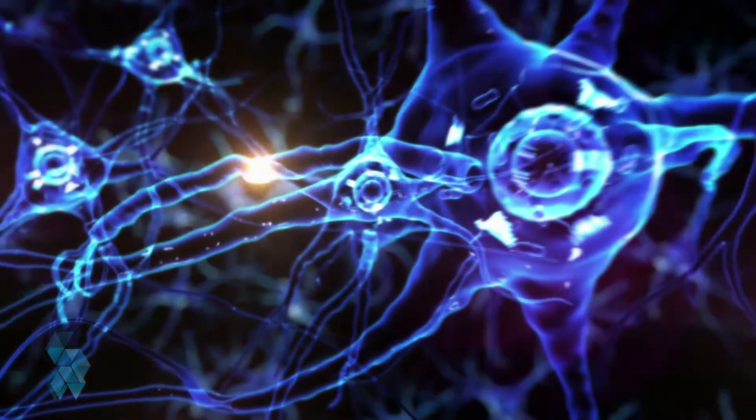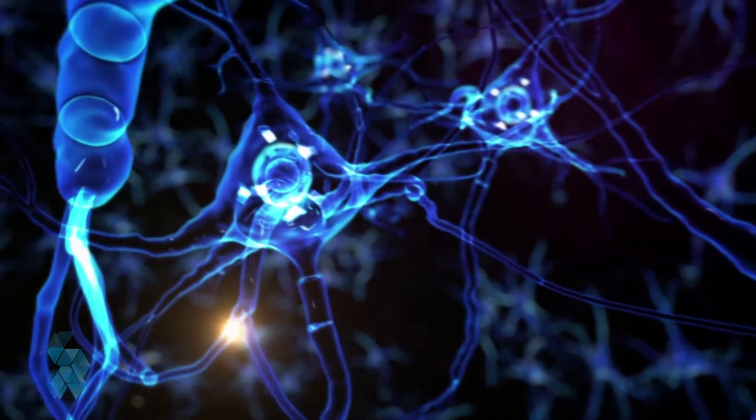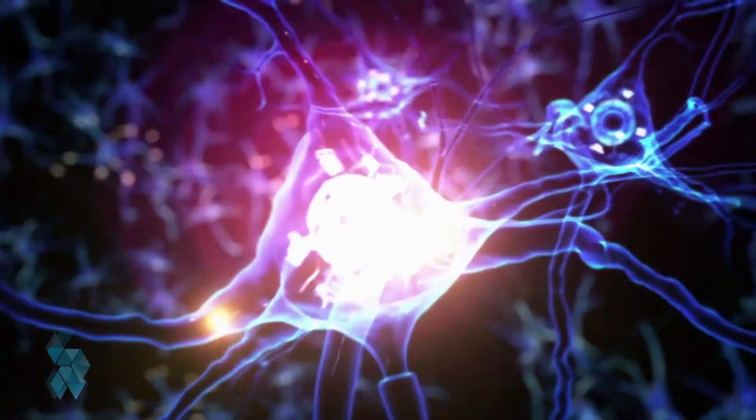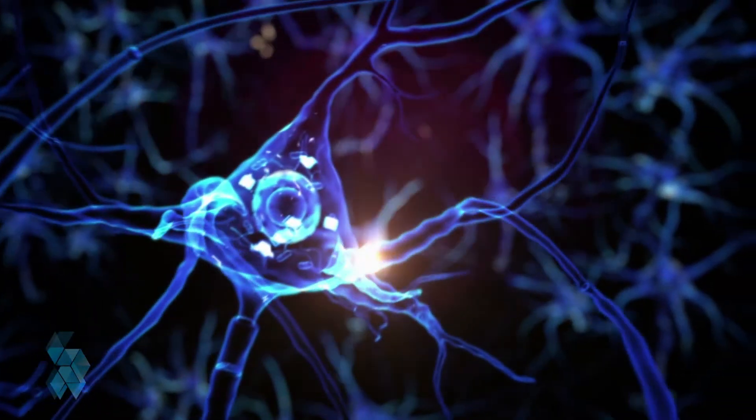Typically, a neuron cannot become a red blood cell or the building block for a bone. This becomes a problem when one area of your body needs special attention to heal. That's where stem cells come in.